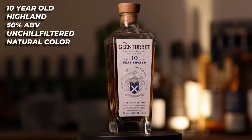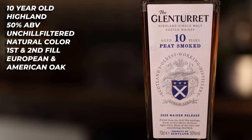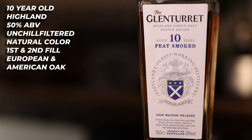First up, we have the 10-year-old Glen Turret Peat Smoked. This is a 10-year-old Highland whisky from the Glen Turret distillery. It was bottled at 50% ABV, it is unchill filtered, it is natural colour, it is a vatting of first fill and second fill European and American oak casks, and while it is £57 on Master of Malt, you can get it for around £50 if you look elsewhere.